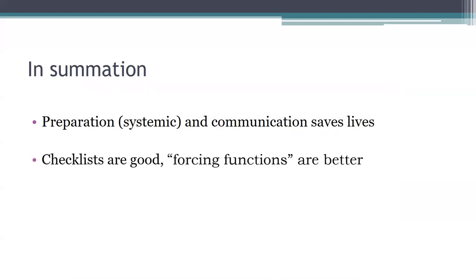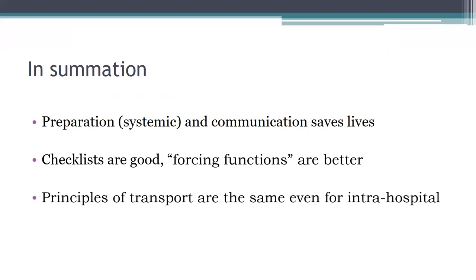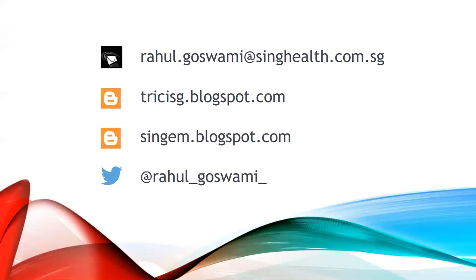In summation, you've got to have forcing functions that allow you to reduce errors, even when junior staff sometimes have to go. It's not always going to be the consultant — but you must have safety nets in the form of checklists and forcing functions. And just a reminder: even though this was a talk about inter-hospital transfer, it's the same thing when you're moving patients in and around your departments within your hospital. Thanks for listening. If you need to contact me, these are my contact points. If you want to know more about transport or attend a course on critical transport, the website is available. If you're into emergency medicine, there's also my Twitter account and a blog. Thanks again — enjoy the conference and take care.